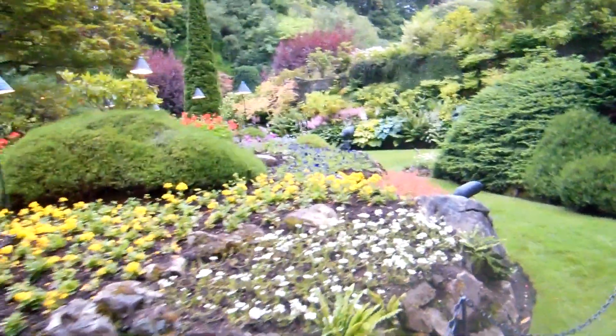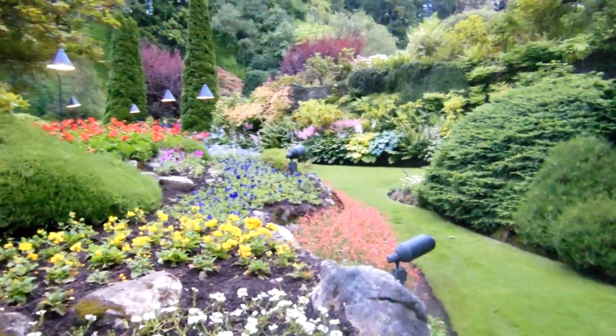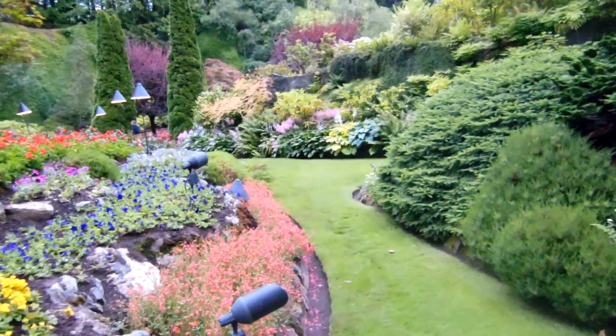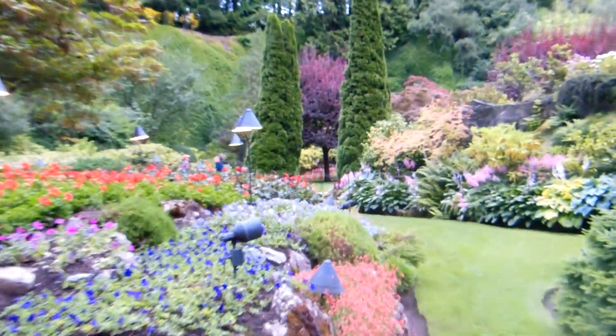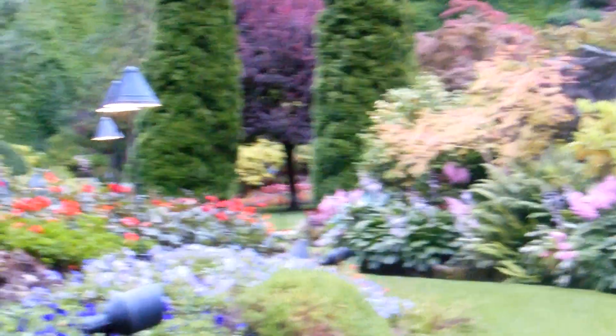I'm not normally much of a flowers guy, but this place is pretty amazing. It just goes on and on and on for what feels like miles. I guess it isn't technically miles, but just everything that you can imagine, and it's really quite impressive.